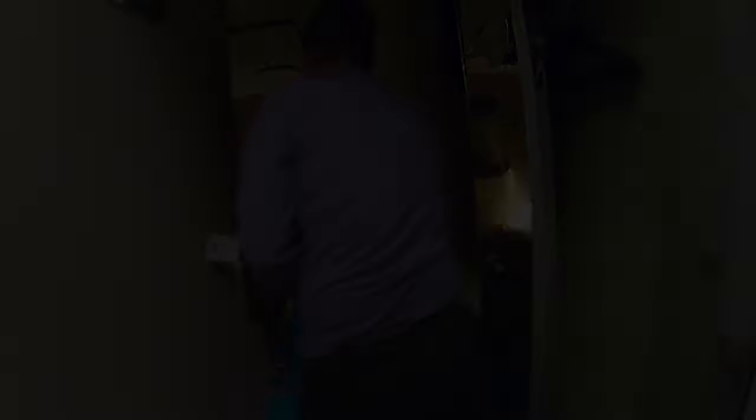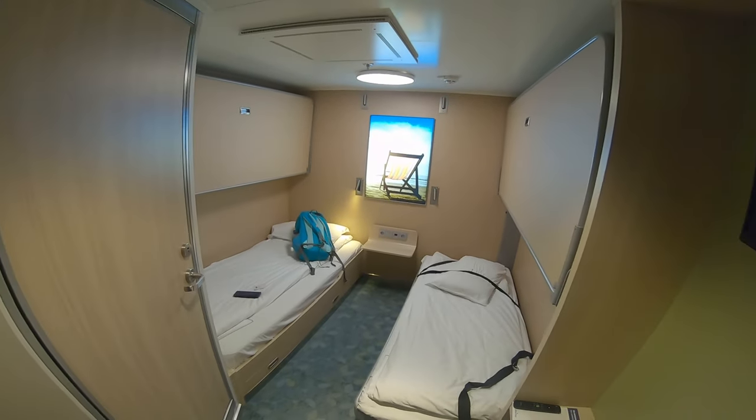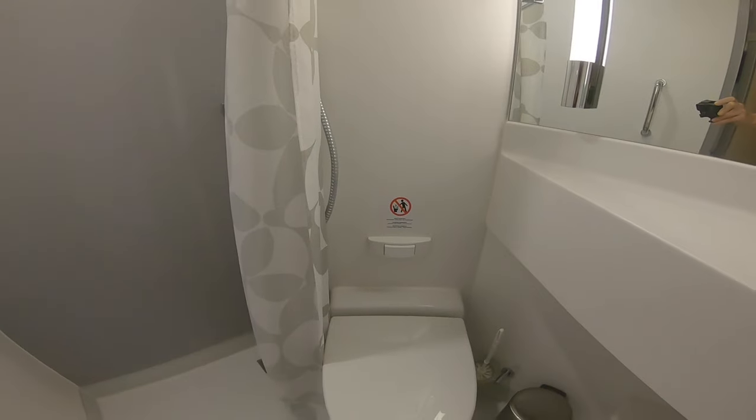After struggling with the door, as you can see we've got a four-berth cabin. We've got a toilet and shower, so we brought our towels in with us to get refreshed.